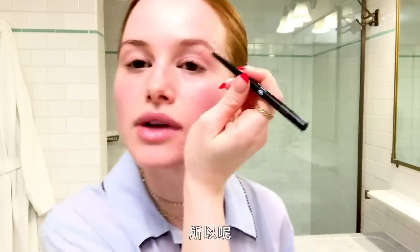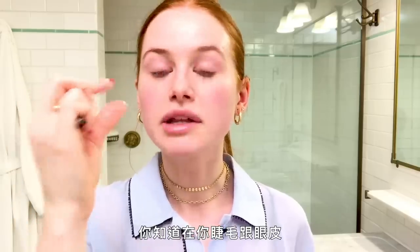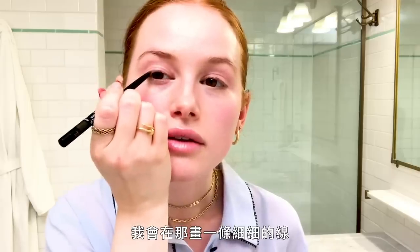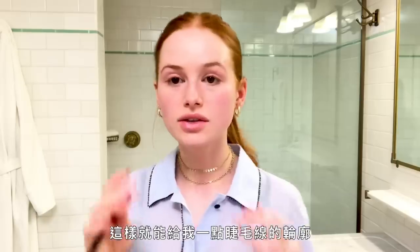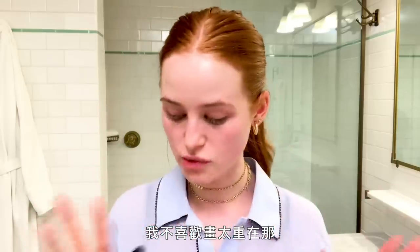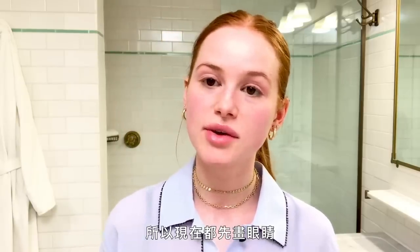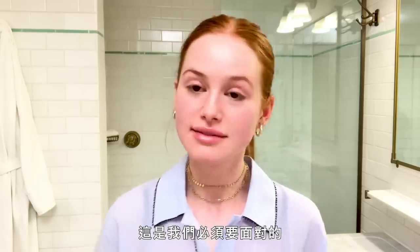Let's get to makeup. This is the Chanel Khaki Intense. I just do it on the outside — you know that place between where your eyelashes and your eyelids start? I like to do just the tiniest line right in there and then smoke it out. That just gives me a little definition at the lash line. I used to always do foundation first and then put fingerprints all over my face, so now I start with eyes.